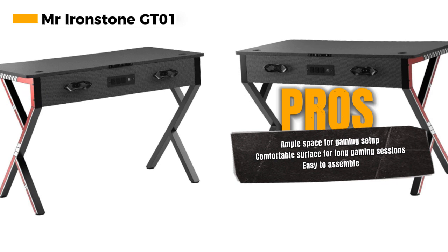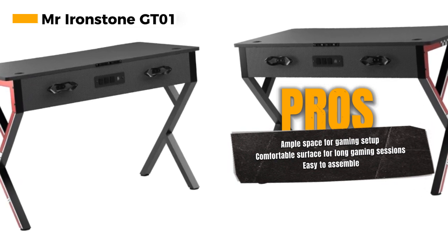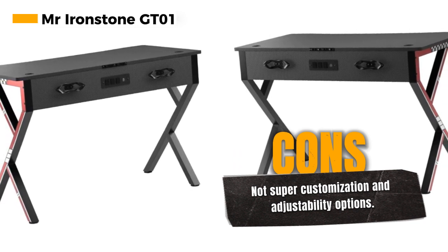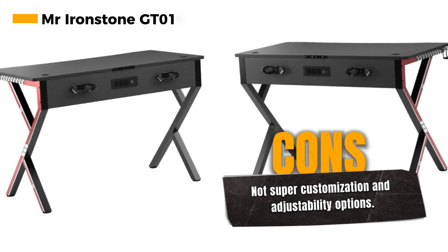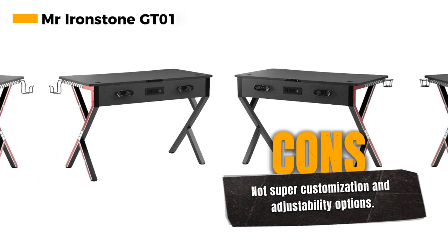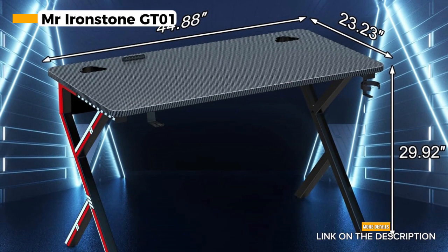While this gaming desk has numerous merits, it's worth noting that it's not super adjustable. If you're looking for a desk with extensive customization options, this might not be the ideal choice. However, for most gamers, the comfortable design and convenient features more than make up for this minor drawback. The Mr. Ironstone GT01 offers a clean, spacious surface for your gaming needs, is exceptionally comfortable, and can be easily assembled. For a hassle-free and enjoyable gaming experience, this desk is a top choice. Order now and level up your gaming setup today.